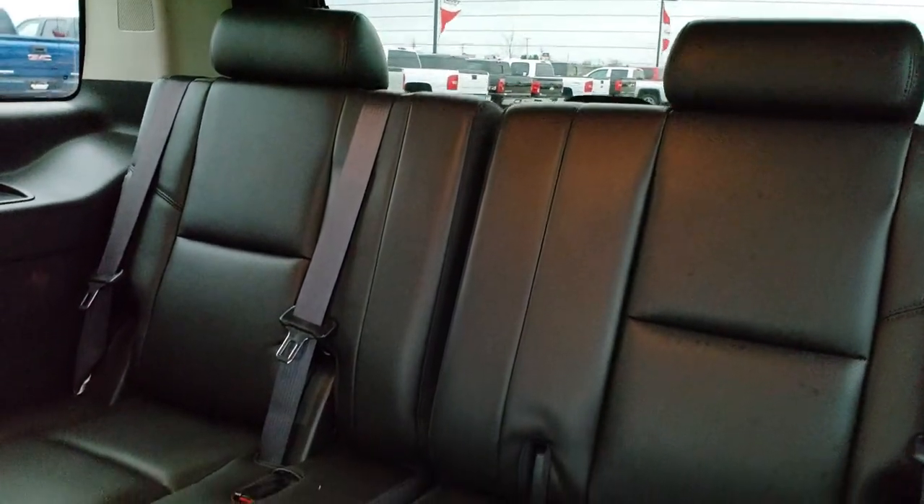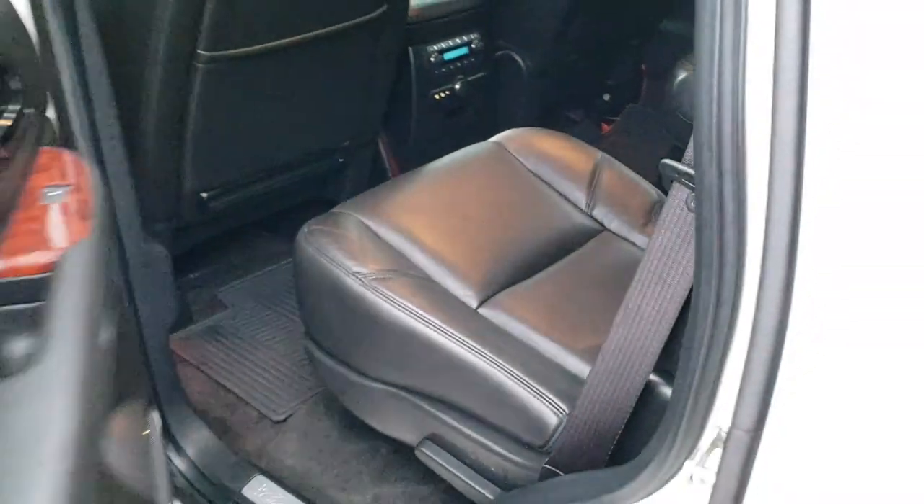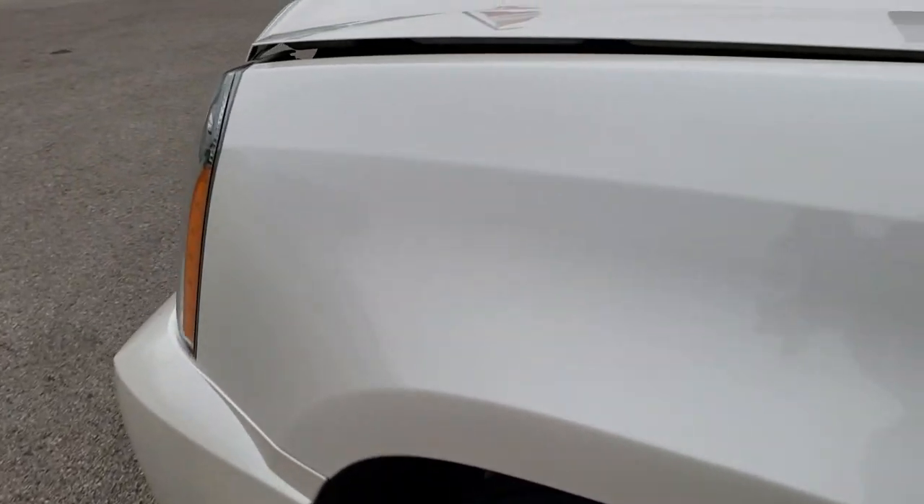The back seats are very nice and clean as well — no rips or tears back here, and the carpeting is in excellent shape. The seats go down for additional storage. I'd personally like to thank you for checking out the video today. Hopefully from this HD video you've been able to tell just how clean this vehicle is, inside and out.